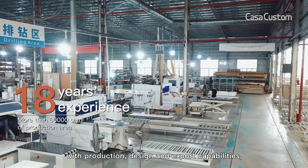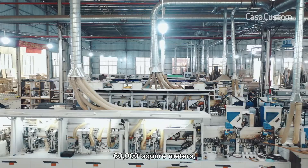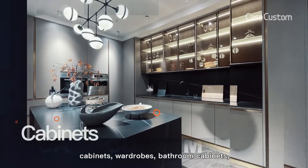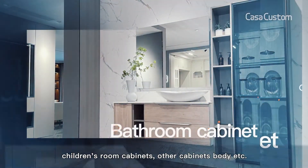With production, design, and export capabilities, the factory covers an area of more than 60,000 square meters. Currently our main products cover cabinets, wardrobes, bathroom cabinets, children's room cabinets, and other cabinet bodies, etc.